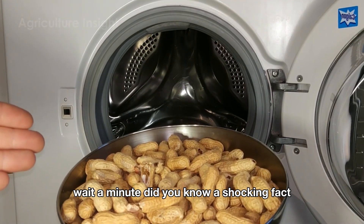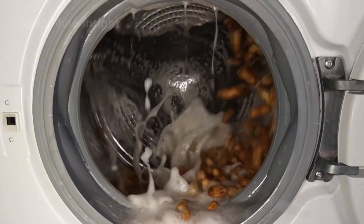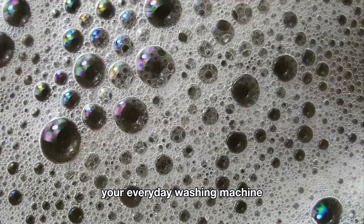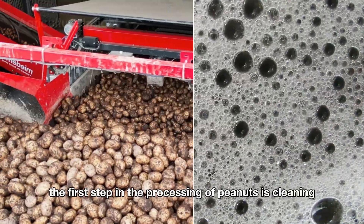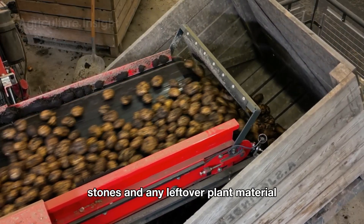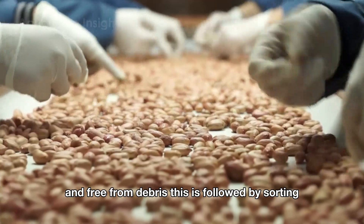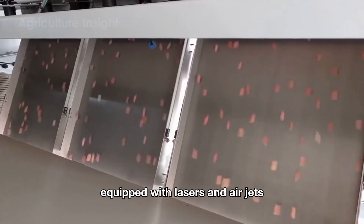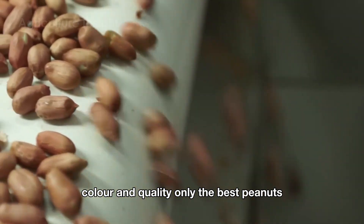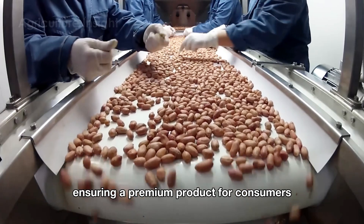Did you know that after peanuts are harvested they get washed in a giant washing machine? Just kidding — peanuts don't actually take a spin in your everyday washing machine. The first step in processing is cleaning: machines remove dirt, stones, and any leftover plant material, ensuring the peanuts are clean and free from debris. This is followed by sorting, where advanced sorting machines equipped with lasers and air jets work efficiently to separate peanuts by size, color, and quality. Only the best peanuts, meeting strict standards, are selected for further processing, ensuring a premium product for consumers.